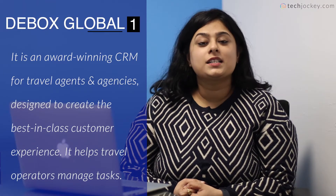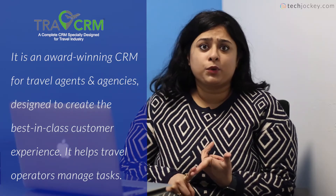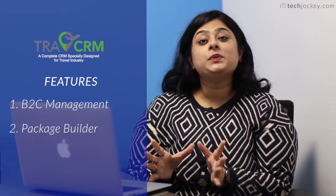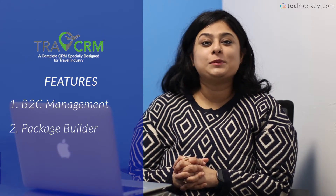The last software for the month is Debox Global CRM. It is an award-winning CRM tool perfect for travel agents to give them best-in-class customer experience. It helps travel agents with ticket booking, hotel reservations, quotation building, travel packages, etc. Its features include B2C management, which comes with a separate dashboard to give you a 360-degree view to manage your contacts. The second feature is a Package Builder to help you create the right set of packages for the right set of clients.